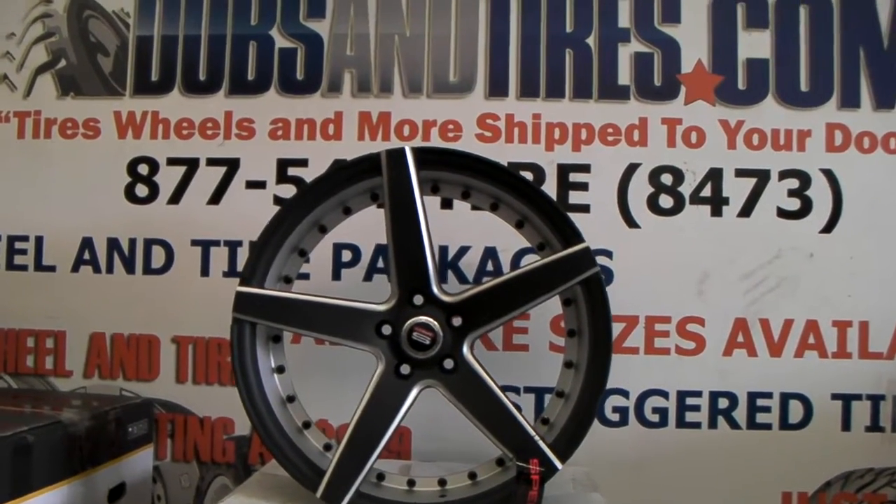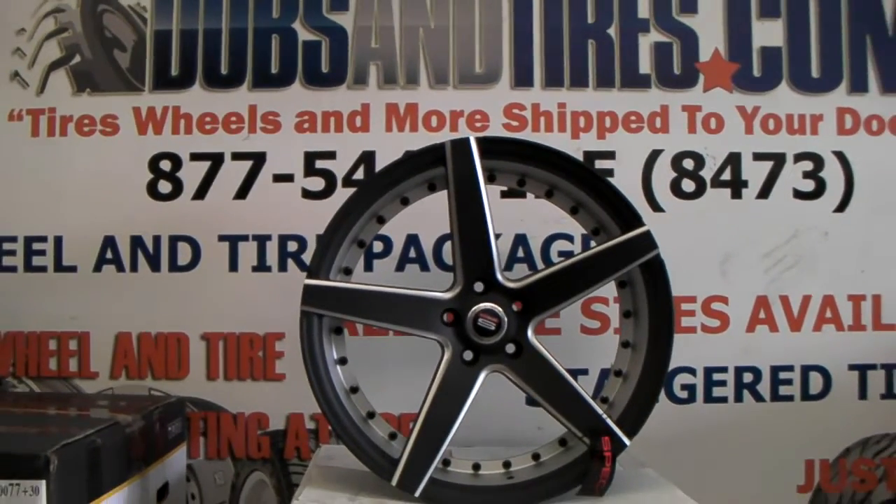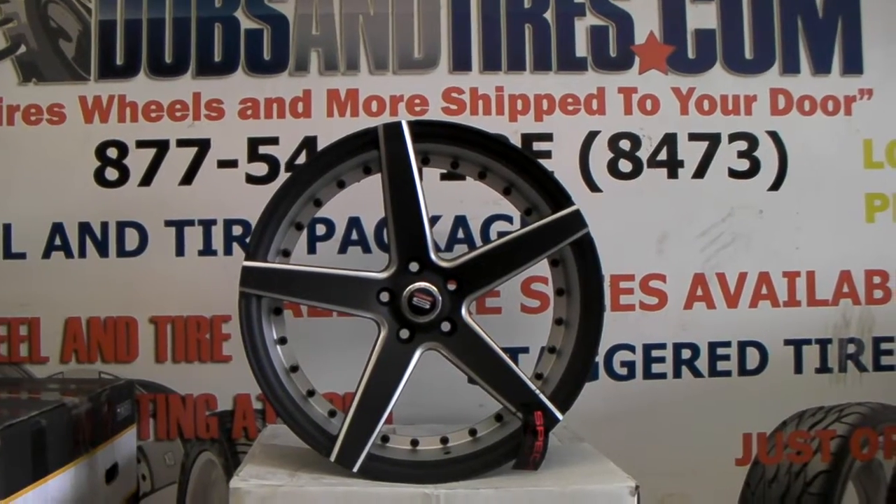This is your boy KB from Doves & Tires TV at DovesAndTires.com. Tires, wheels and more shipped to your door. Find us online at DovesAndTires.com or call us at 877-544-8473.